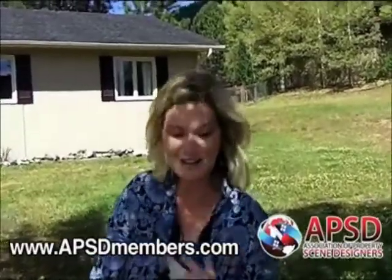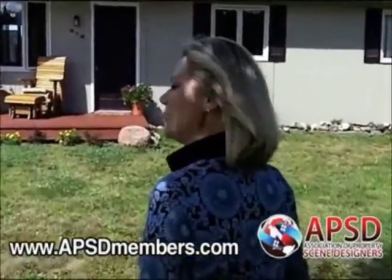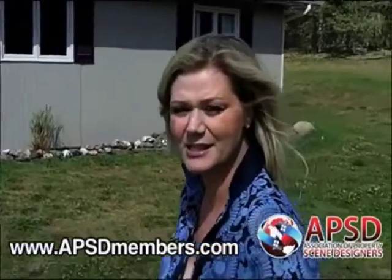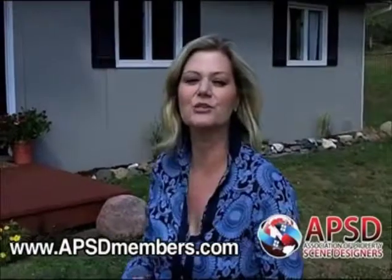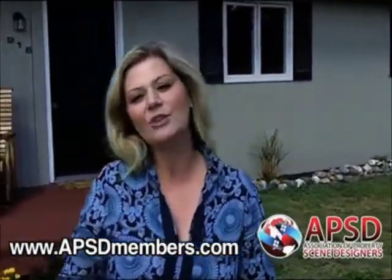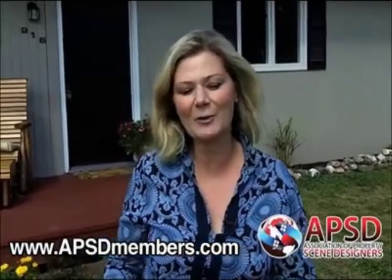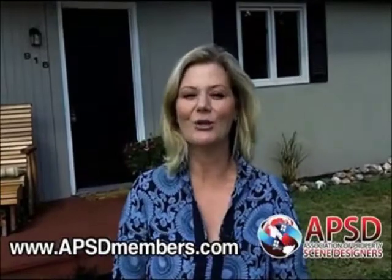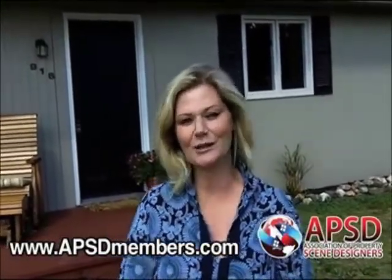You guys ready to see the inside? Come on over. A few things you should be aware of as you look at a home and get ready to stage: as we talk about in APSD, there's the Six Step APSD Home Staging Pyramid. For those of you already certified through APSD, you're familiar with the Six Step Pyramid. For those who are not, you can learn all about it by visiting APSDMembers.com and getting a free CD that'll start you off on your home stager training program.